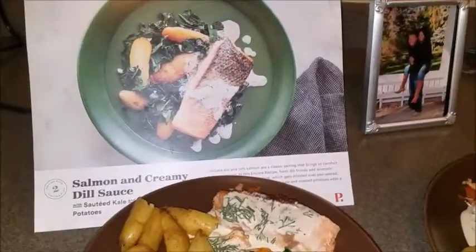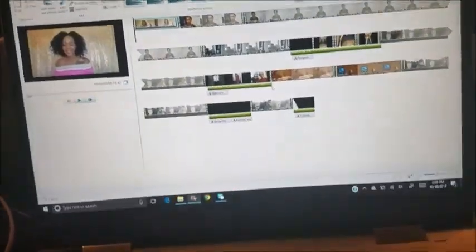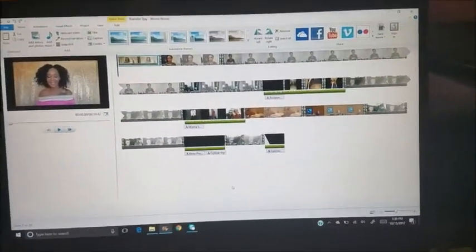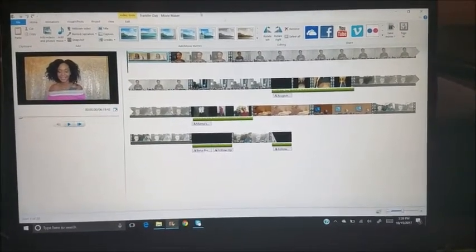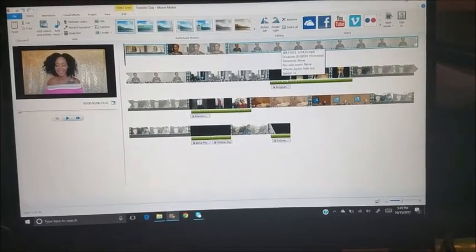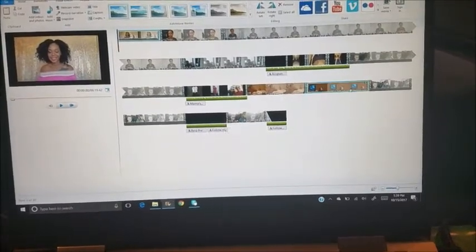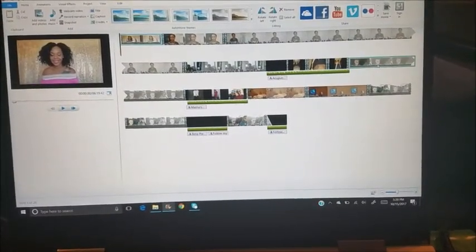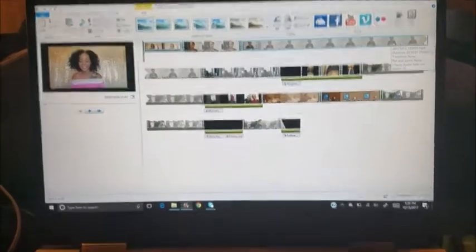Here I am editing my transfer day video, putting the last touches on everything — making sure everything lines up, the music plays at the right time, and the words pop up at the right time. This is pretty much how I started editing my videos since I got my new laptop.